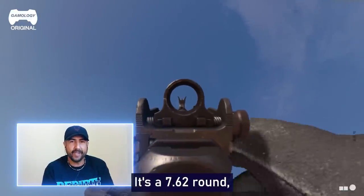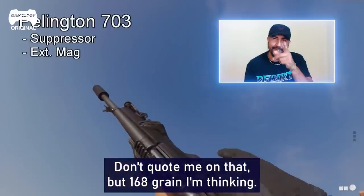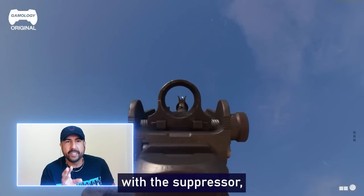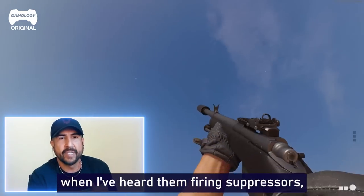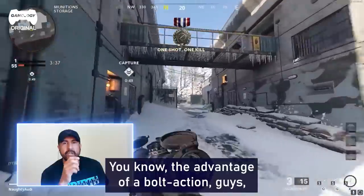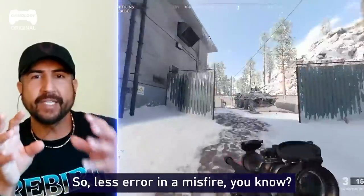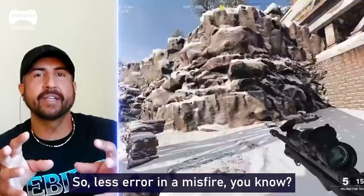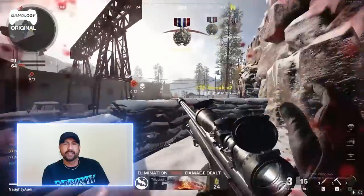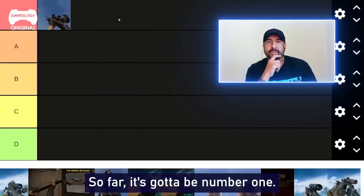It's a 7.62 round, but I think it's 168 grain — don't quote me on that. In real life, with the suppressor, when I've heard them firing suppressors, more of the air escapes. The advantage of a bolt-action is there's less moving parts, so less error in a misfire. You're not going to have a misfire with a bolt-action weapon, which is great, and it's super accurate. So far, it's got to be number one.